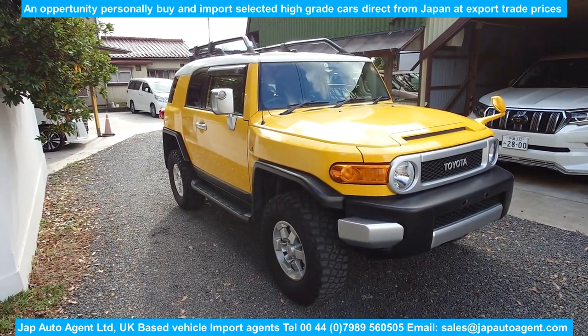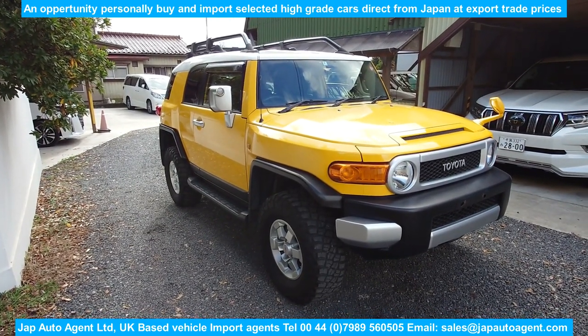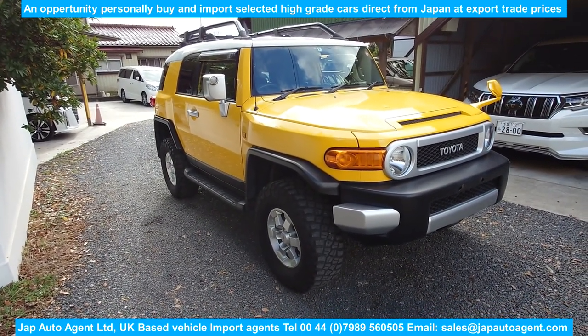Let's take a look at it. It's a nice bright yellow colour — well, it's three-tone: white roof, yellow body, and black trimmings all around.